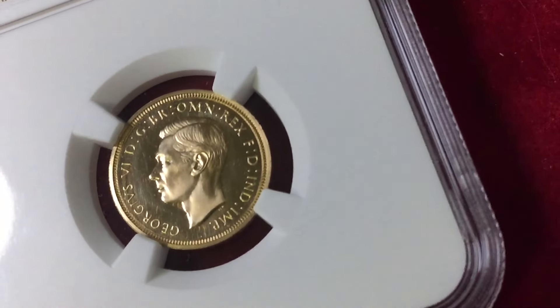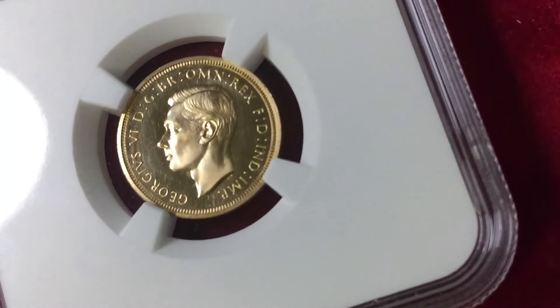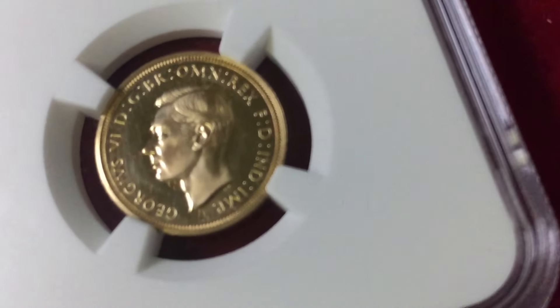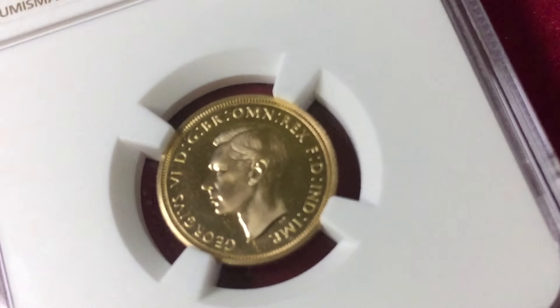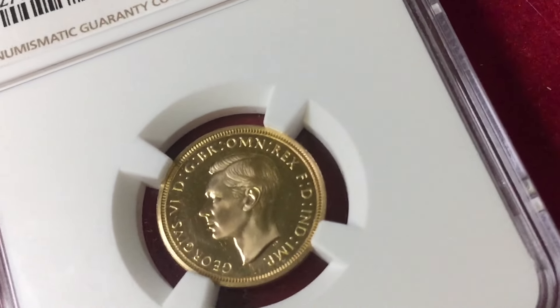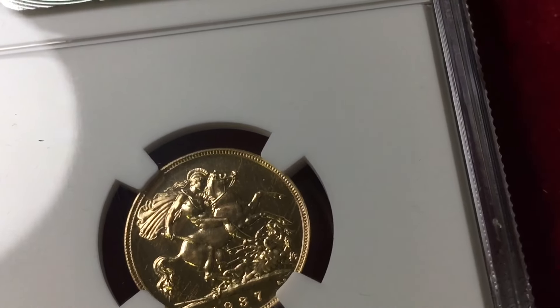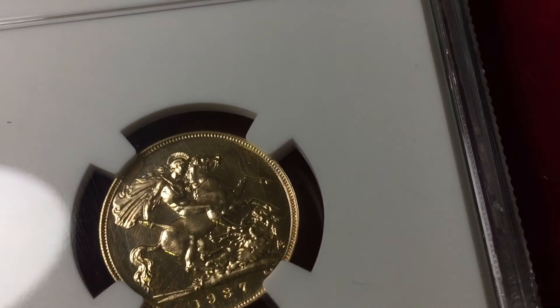I'm never sure if they've got a CAC sticker on it. Maybe somebody can tell me whether you can actually re-grade something, re-slab it, and they'll put the CAC sticker back on. I don't think they will — I think they probably need to re-evaluate it again because it would have a different number this time. They've done a great job. NCS are to be congratulated. Really, really pleased with the conservation job they've done on this.